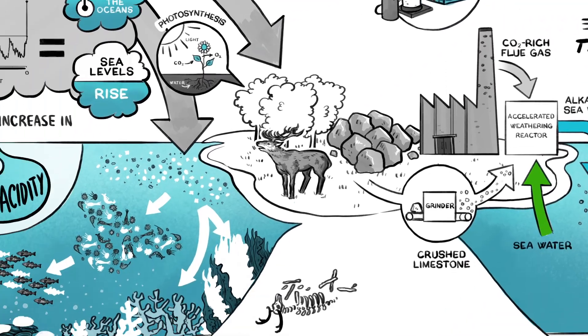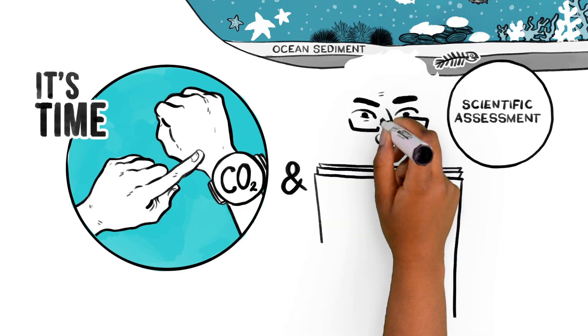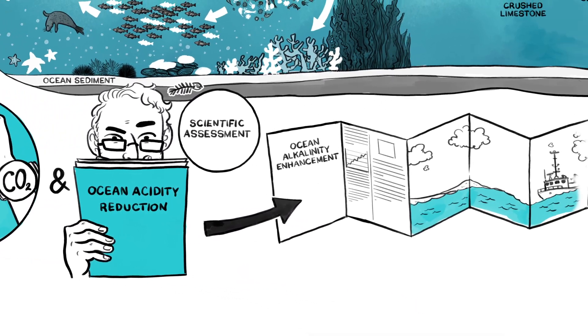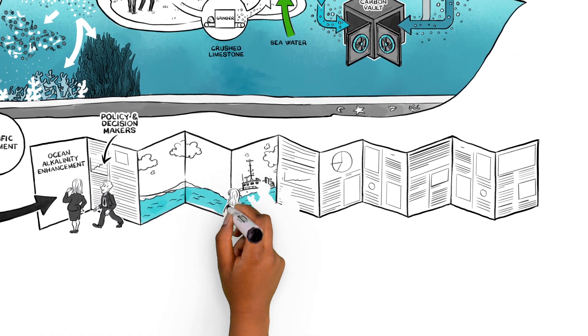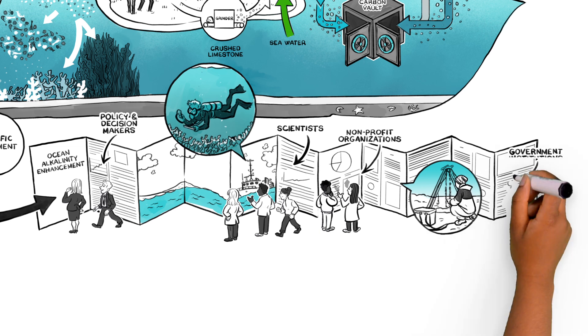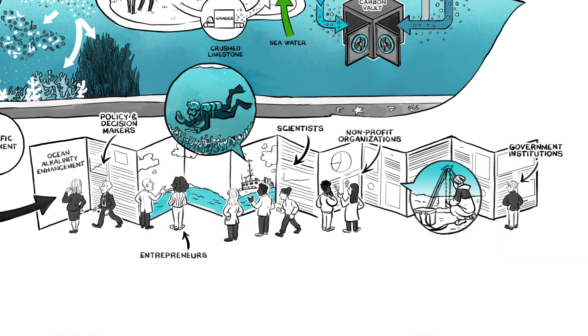It's time for a scientific assessment of all potential methods of CO2 and ocean acidity reduction, including ocean alkalinity enhancement, to better inform policy and decision makers. Right now, a growing community of scientists, NGOs, government institutions, and entrepreneurs is forming around this important topic.